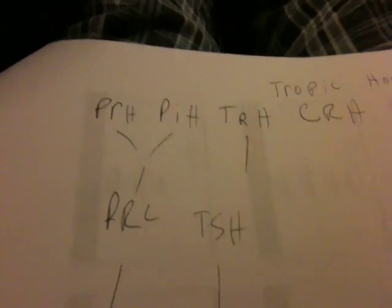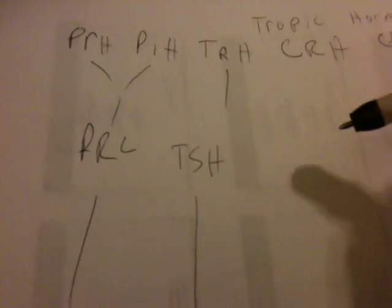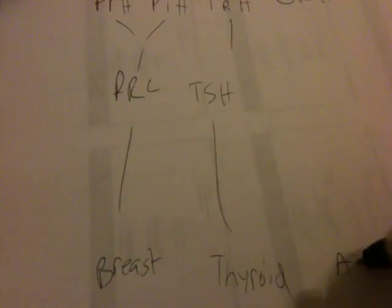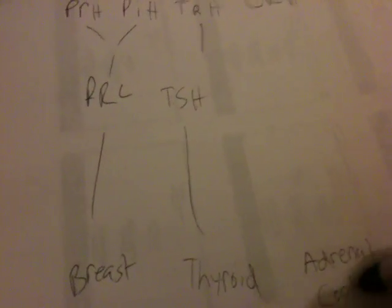The next mnemonic pairs with 'Travis Crams' from the first set. It's 'Cram Adrenaline for the ACT.' Adrenaline points to the Adrenal Glands, or specifically the Adrenal Cortex. ACT is literally ACTH, and then just add H — so ACTH.